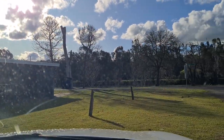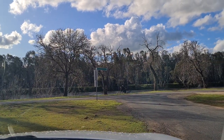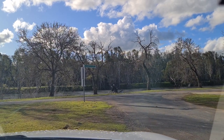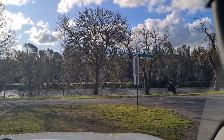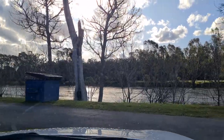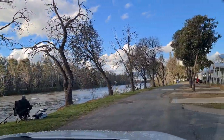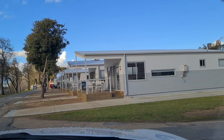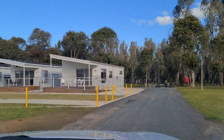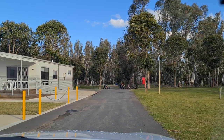These are villas, I believe — I'm not 100% sure, so don't quote me. But they've all got solar panels on some of the roofs and they look quite big. I'm guessing they could be like a two or three-bedroom setup. They look fairly new.